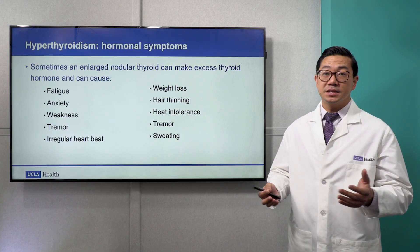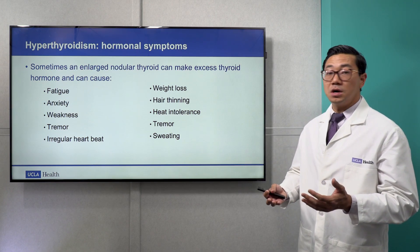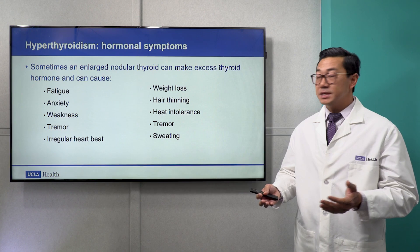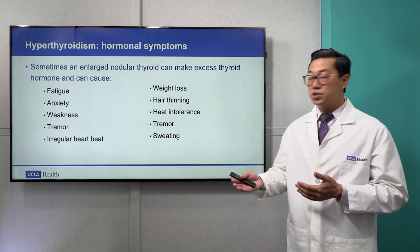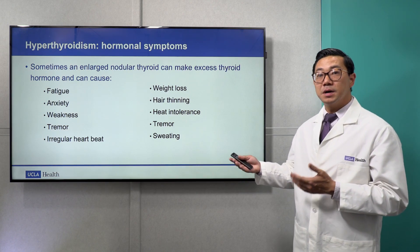In some cases, the enlarged nodular thyroid may make excess thyroid hormone, also called hyperthyroidism. There are many different symptoms, including fatigue, anxiety, weakness, tremor, irregular heartbeat, weight loss, hair thinning, among many others.